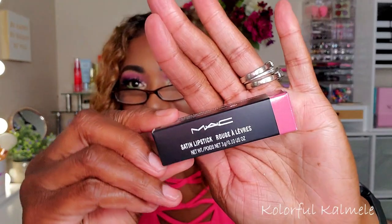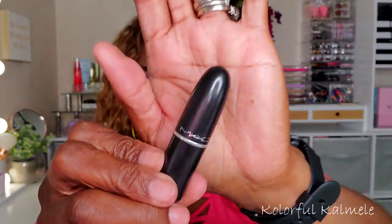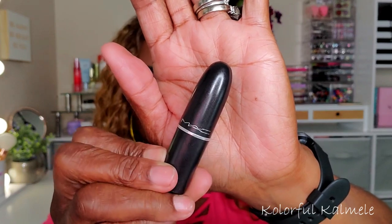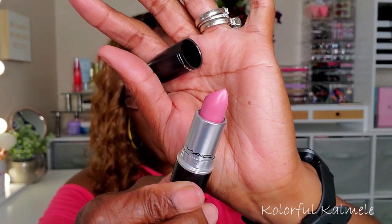Next I have a lip product — this is the MAC Satin Lipstick in the shade 'Snob.' I like MAC's bullet-shaped lipsticks. This is a really pretty light pink, kind of a nude-type pink. It's close to the color I have on right now, which is actually from DJ's Unique Boutique — there's a link down below if you want to order this color.